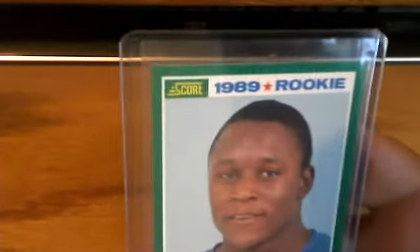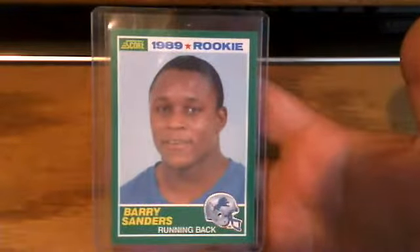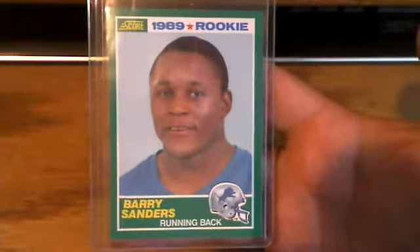And then 1989 Score Football Barry Sanders rookie card. Clean, sharp corners, sharp edges, centering is awesome — great condition card.